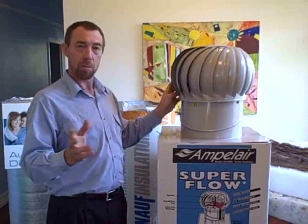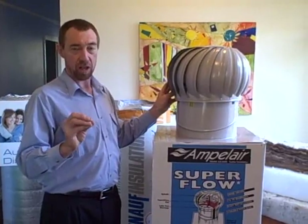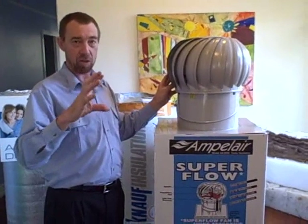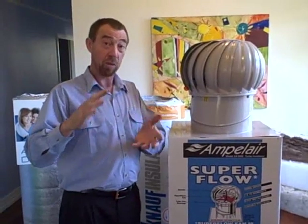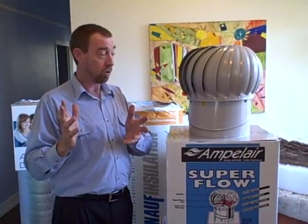Now what it does, it's not a replacement to the insulation, but it adds to the effectiveness of the insulation by diminishing the amount of temperature in that roof cavity. And remembering that roof cavities can heat up to about 55 to 60 degrees centigrade, which is huge.